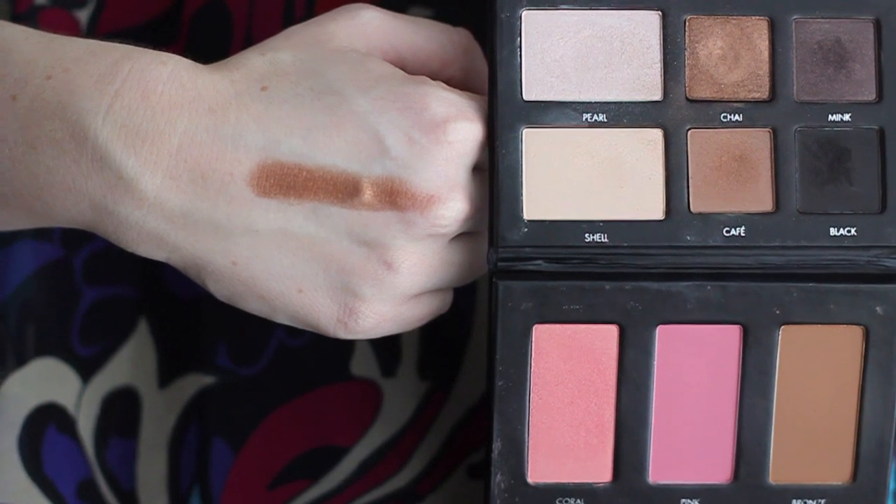Moving into some color products — first I wanted to mention the Lorac Pro To Go palette. Specifically I wanted to highlight the shade Chai, which is a beautiful shimmery bronze. I've been using Chai smudged pretty heavily on my lower lash line. The color is beautiful but not too heavy or dramatic, and I love the subtle smokiness it gives to an everyday look.